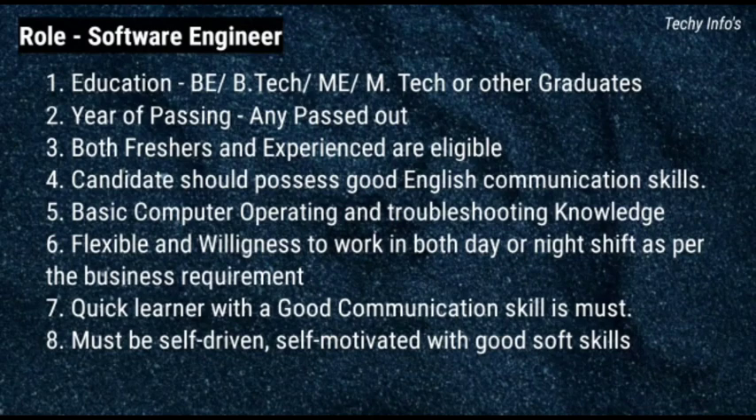The job role in Tech Mahindra is Software Engineer. Eligibility criteria: Education — BE or B.Tech, ME or M.Tech, or other graduates. Year of passing — any passed outs. Both freshers and experienced are eligible. Candidate should possess good English communication skills, basic computer operating and troubleshooting knowledge, flexible and willingness to work in both day or night shift as per business requirements. Quick learner with good communication skill is a must. Must be self-driven, self-motivated with good soft skills.